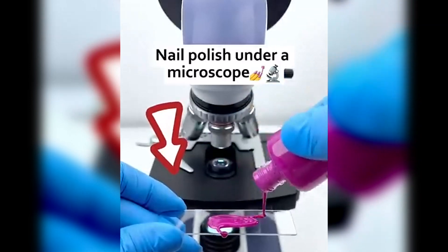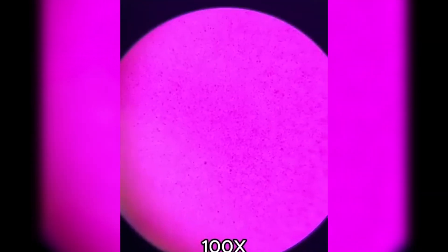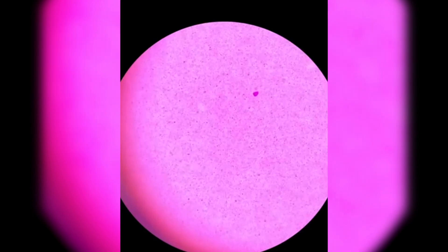Nail polish — shiny, smooth, and colourful. But under the microscope, it looks completely different. At first glance it looks like a solid layer, but up close, you can see tiny cracks and pigment particles suspended in a polymer base.